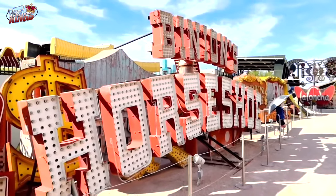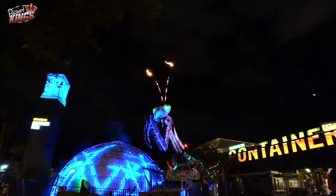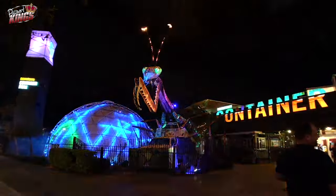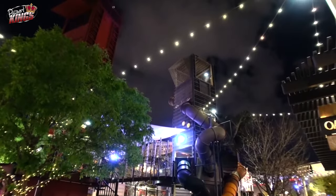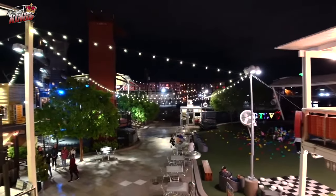Number 4: Container Park. The Downtown Container Park is a unique shopping and entertainment complex made entirely from shipping containers. Here you can browse boutique shops, enjoy a variety of dining options, and even relax at the giant playground, which includes a 33-foot slide and a treehouse. The park also features live music and movie nights, making it a perfect spot for families and friends to unwind.